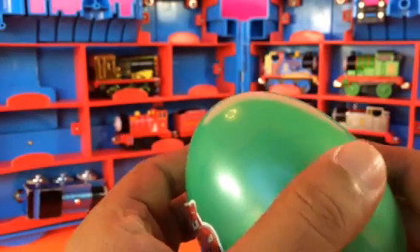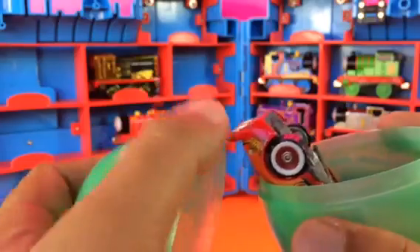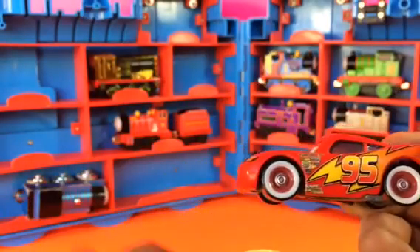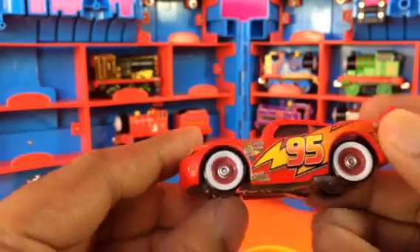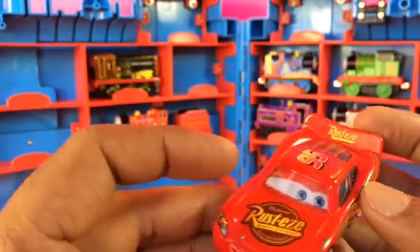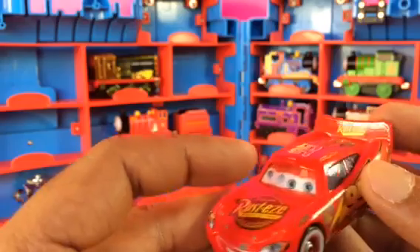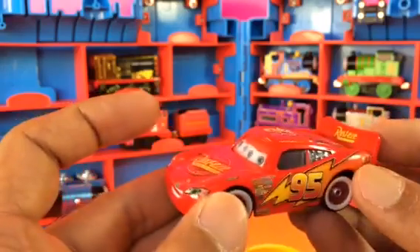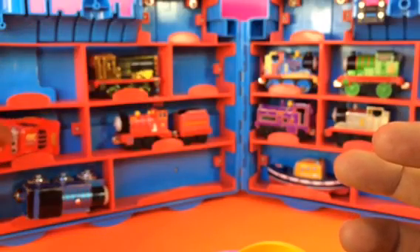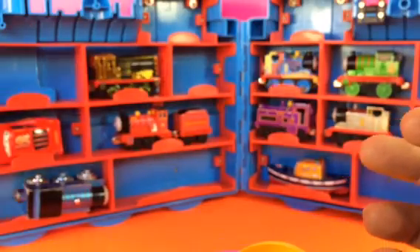Now we're gonna try with Lightning McQueen — it's a Disney Cars character. We're gonna see if Cars fit here. This car is a winter edition: the wheels look like snow, white, looks really cool. It has 3D eyes that look in different ways. I'm gonna put this one right here — you can put it this way or the other way.